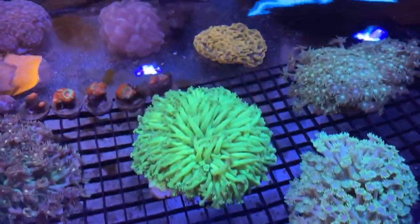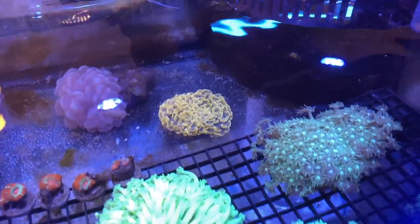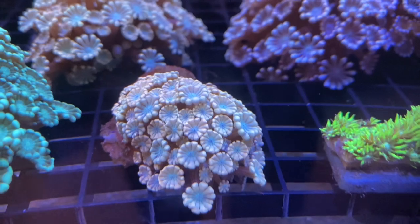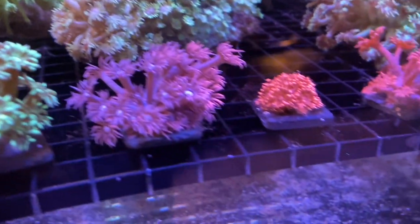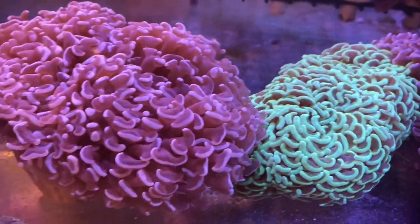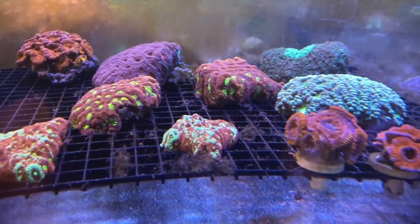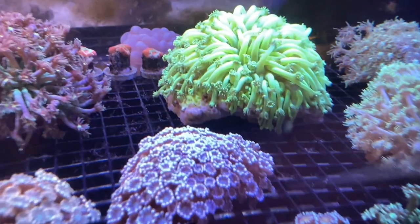And it gets better. Look at that - orange hammer, sold to another customer. Super cool. Bunch of Goniastrea. Aldeopora. That is a cool piece. And the size of these hammers - look at these. Frogspawn. Donuts. Looks like more Acans. Favias. Bubbles. That thing is huge.